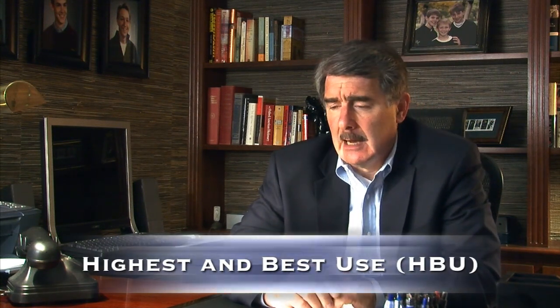The damages that you as an owner are to receive are based on a term which is called highest and best use. Another way of defining highest and best use is the most valuable use for your property.